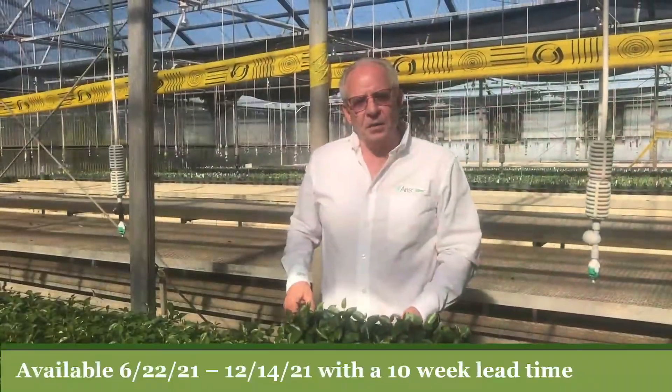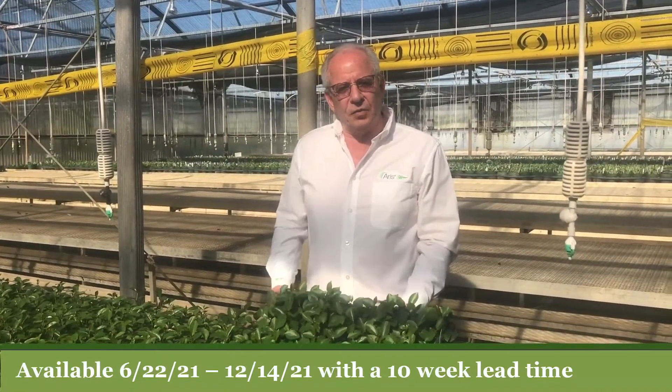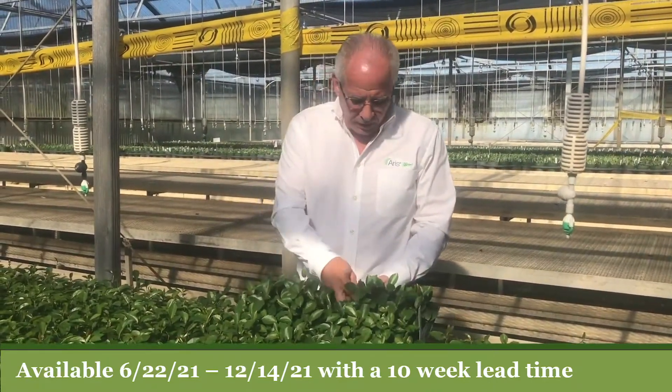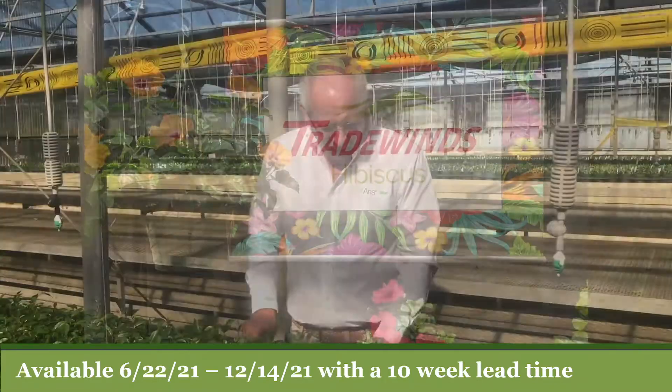Our Suntory Sun Parasol vanilla liners are offered in a 72-cell tray, which you see here. These make a very nice liner. As you can see, very nicely rooted in our media, which is Jiffy Performa.